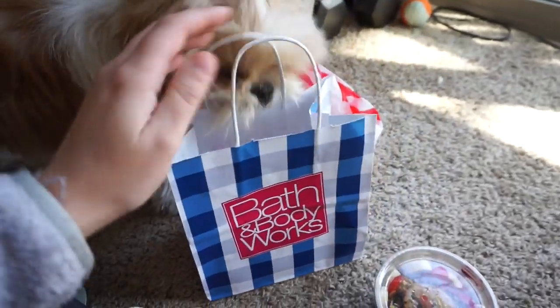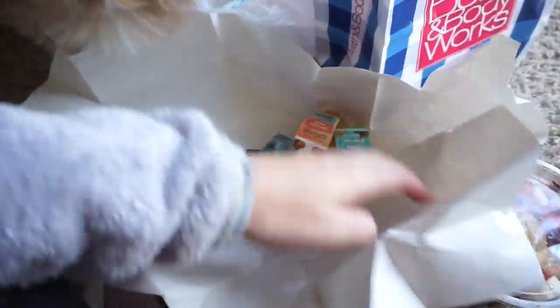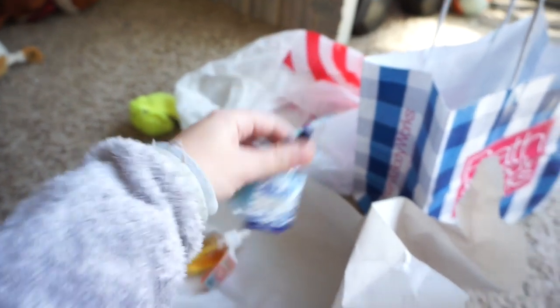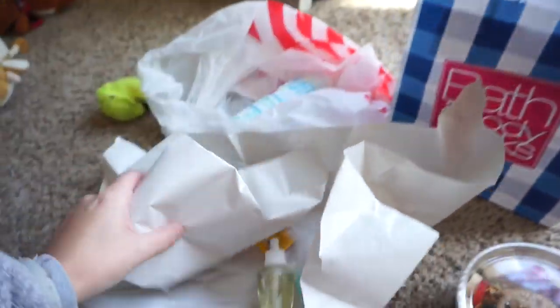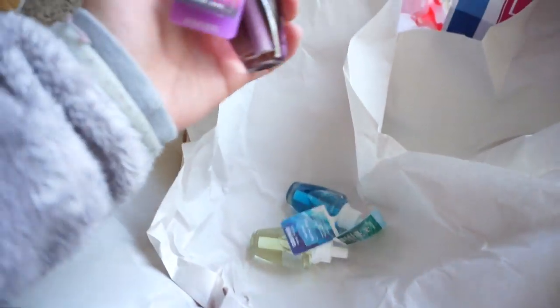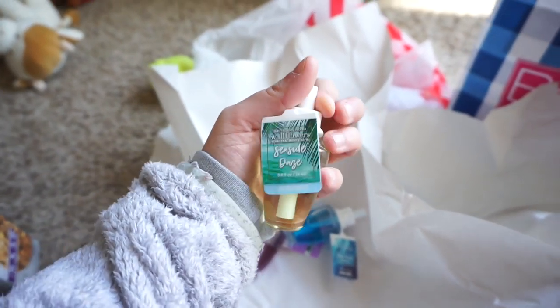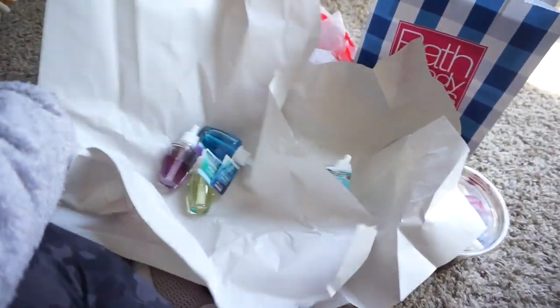Then I went to Bath and Body Works — wallflowers were $3.50, so I got a bunch of spring and summer ones. I got pineapple mango, Fiji White Sands (really pretty packaging), Mango Mai Tai, Island Papaya, Flamingo Beach, Blue Ocean Waves, and Seaside Days — that one smells really good. Mainly summery, beachy, coconut, tropical scents — just smells like a breath of fresh air. Some of these I'm going to save for the barn since we'll be moving in about a month.